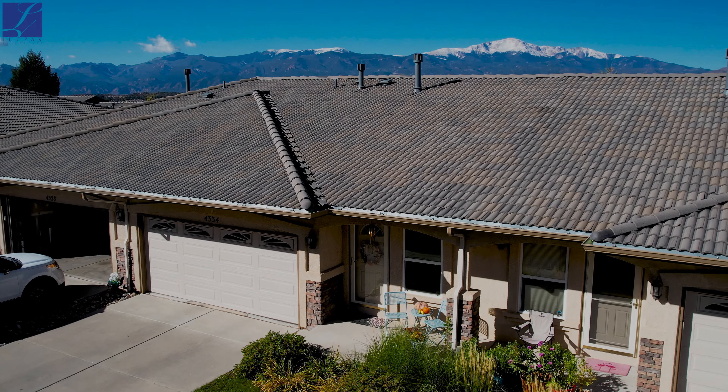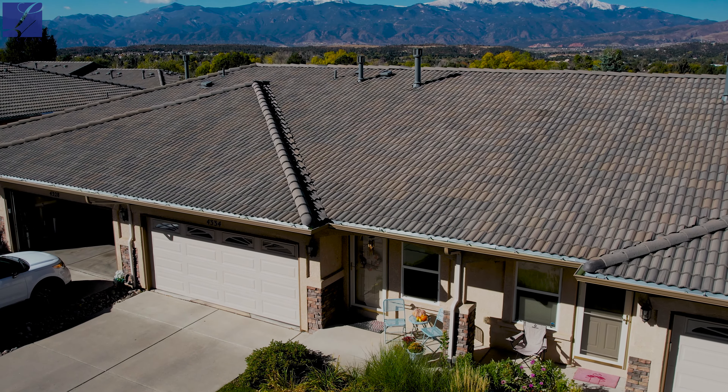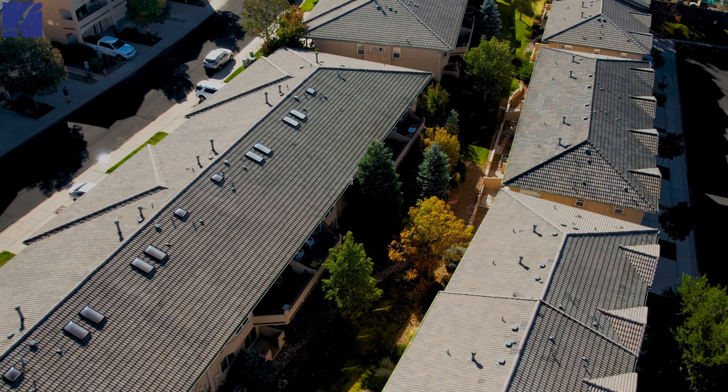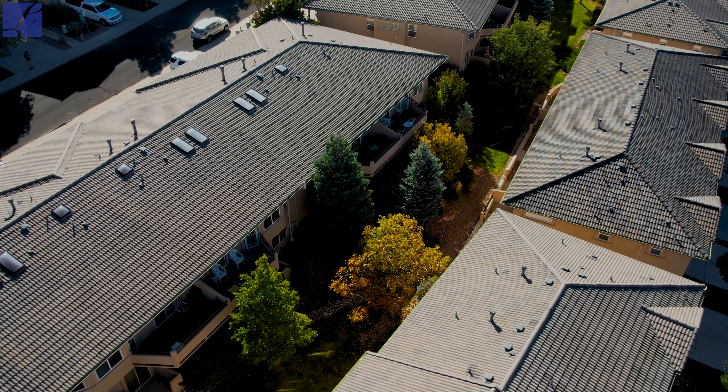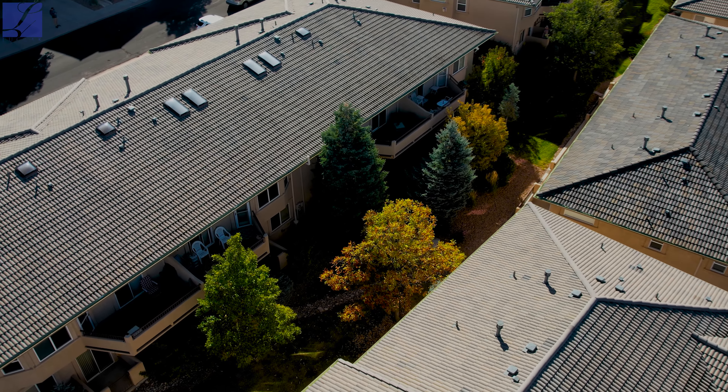The complex is extremely well maintained. You can see stucco exterior throughout. You've got a beautiful two-car garage and an awesome ranch layout floor plan with two bedrooms and three bathrooms. The rear of the property backs to those awesome west-facing views of Pikes Peak, the mountains, and those awesome Colorado sunsets.